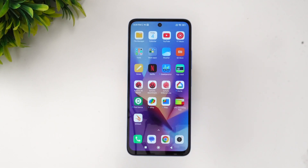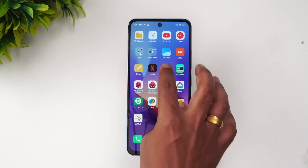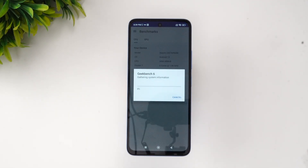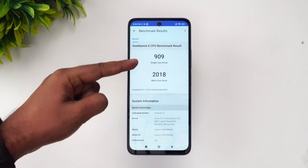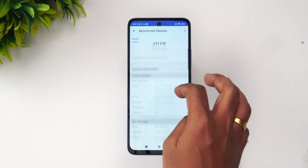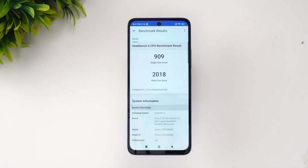Finally, let's look at the Geekbench score. Here are the Geekbench 6 results — 909 is the single-core score and 2018 is the multi-core score. This is how the device performed, and it's quite a good score for a budget device priced around 11,000 rupees.